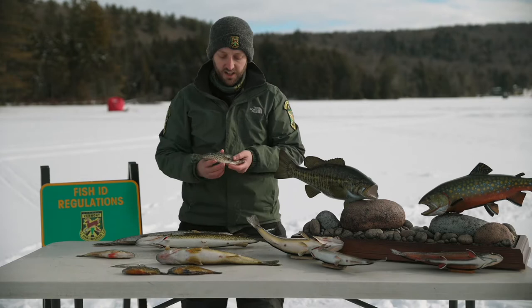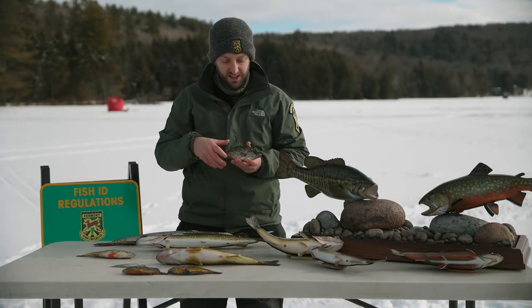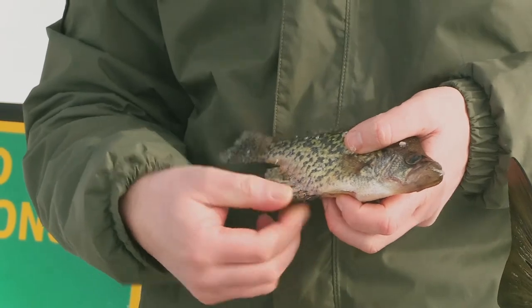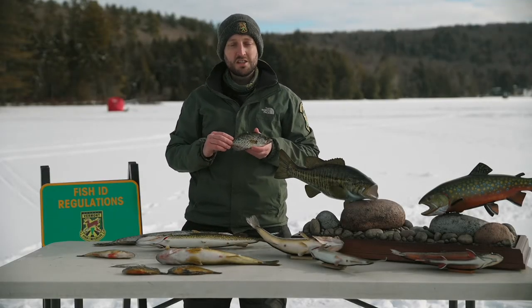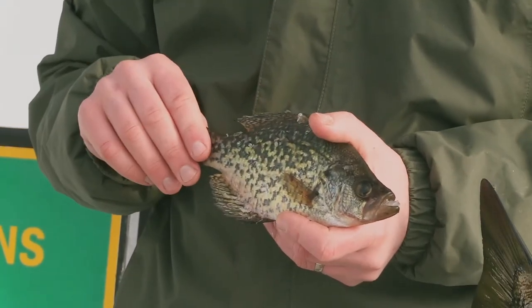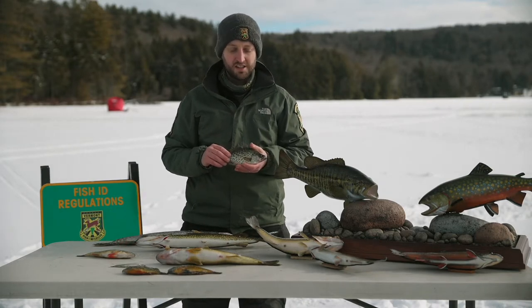One of the other panfish species you may encounter is a black crappie. Crappie are another type of panfish with a similar flattened shape as the bluegill and pumpkin seed, but they have more of a mottled pattern. Their anal fins and dorsal fins open up pretty wide relative to the length of their belly. We actually have two species of crappie in Vermont — black crappie and white crappie, although white crappie are typically only found in Southern Lake Champlain. Black crappie are not quite as widespread as perch and pumpkin seed, but are found in a number of lakes throughout the state.